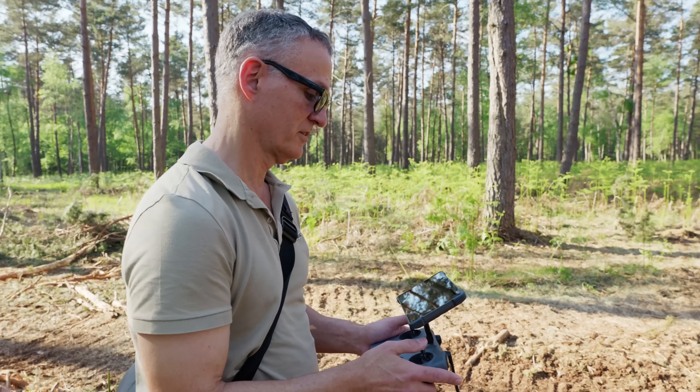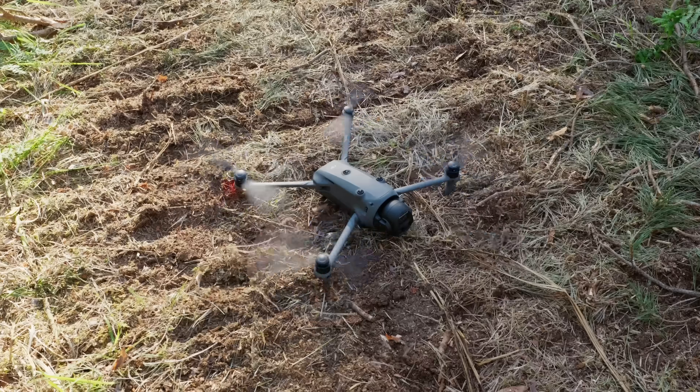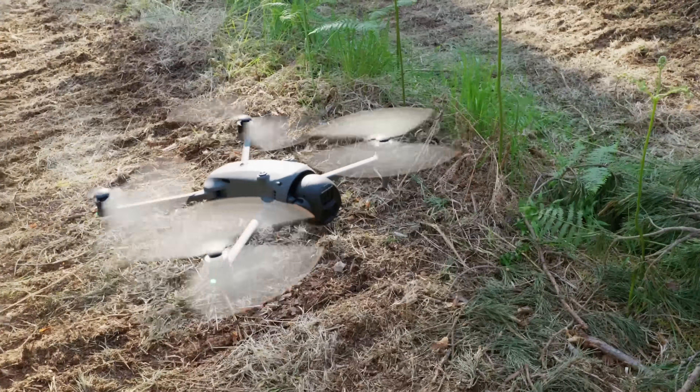I've had the Mavic 4 Pro for a couple of weeks now here in France, and it performs even better than the specs would suggest. Though expensive, this drone is so polished and capable that nothing else remotely compares.